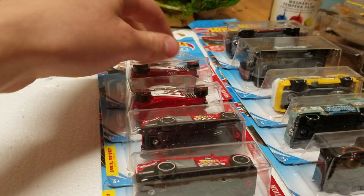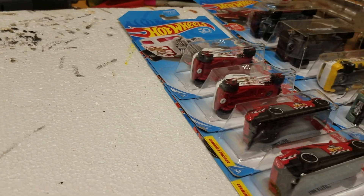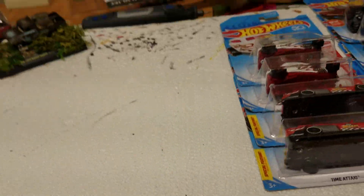And then the other Red Edition, number 12 of 12, is the white version of the Mercedes-AMG GT. But I decided not to pick that up because I already have three of them.